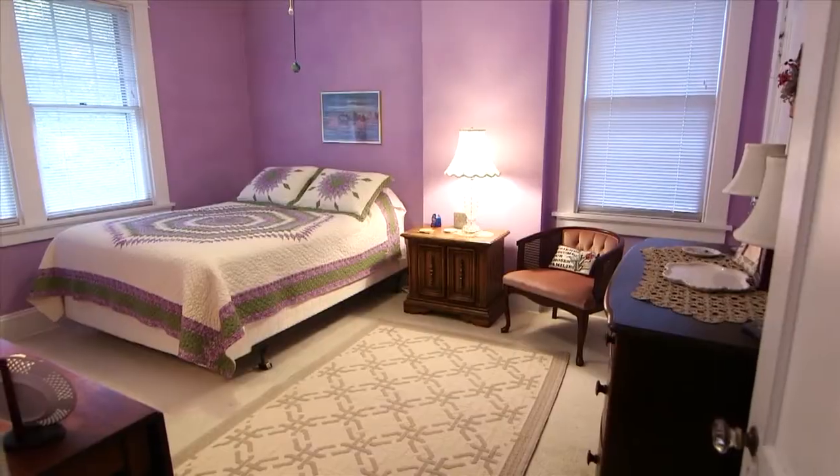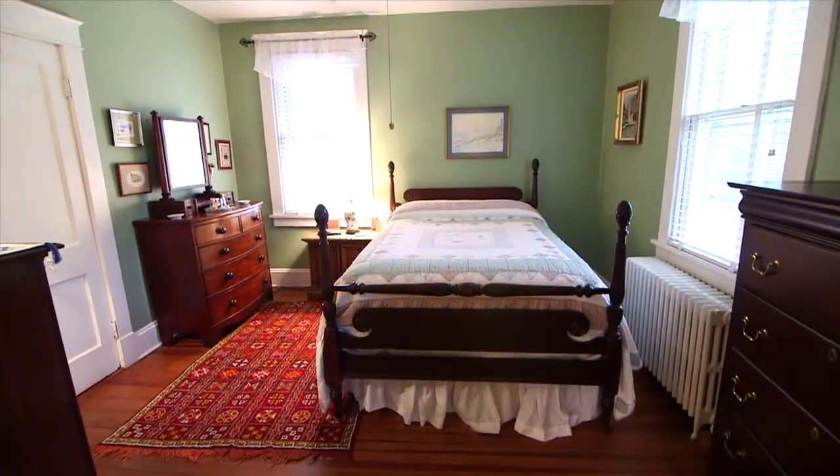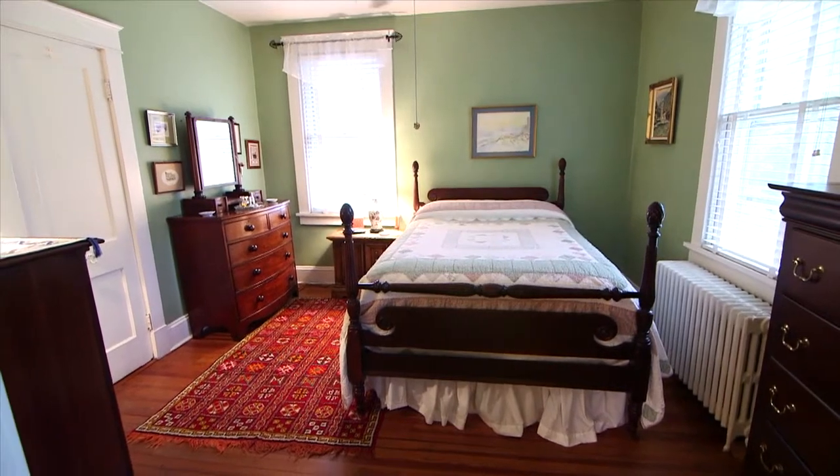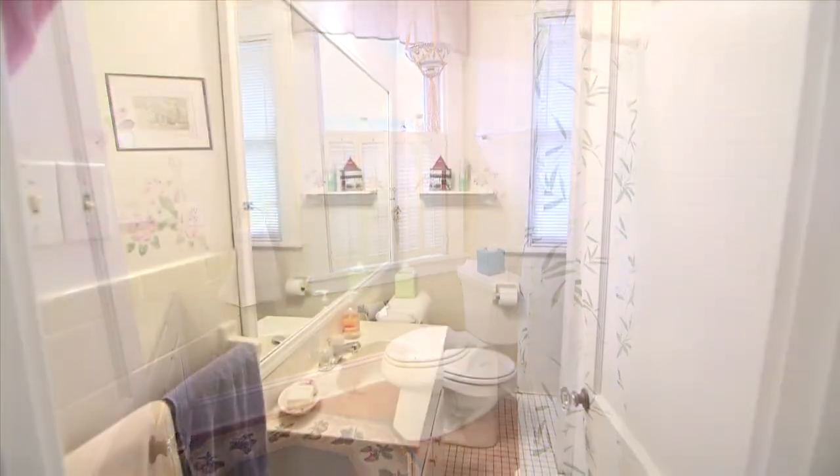Up the stairs to three bedrooms, master with its own bath, hall bath.